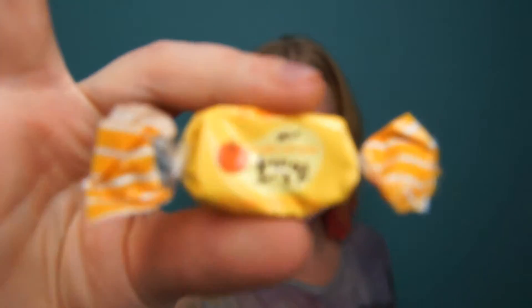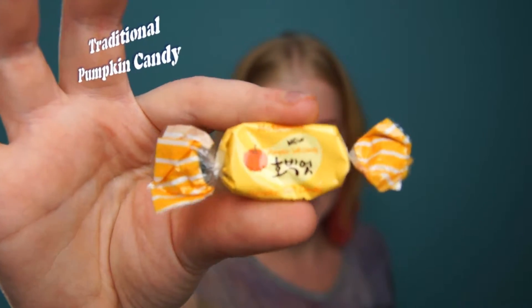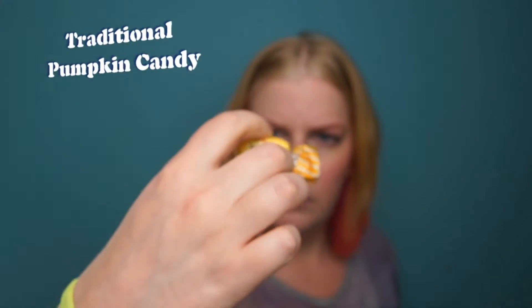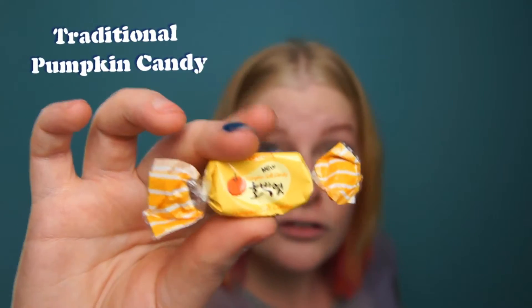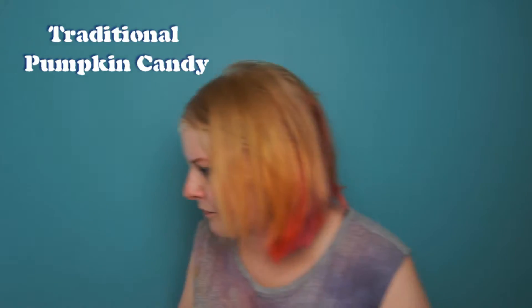So what we're trying from this box is this pretty yellow little wrapped candy. It looks a bit crumbly — it looks like toffee or something like that. It's a cheery candy, and it says on it 'new pumpkin soft candy.' So it's soft candy, and the information letter says it's a traditional pumpkin soft candy. Let's try it.